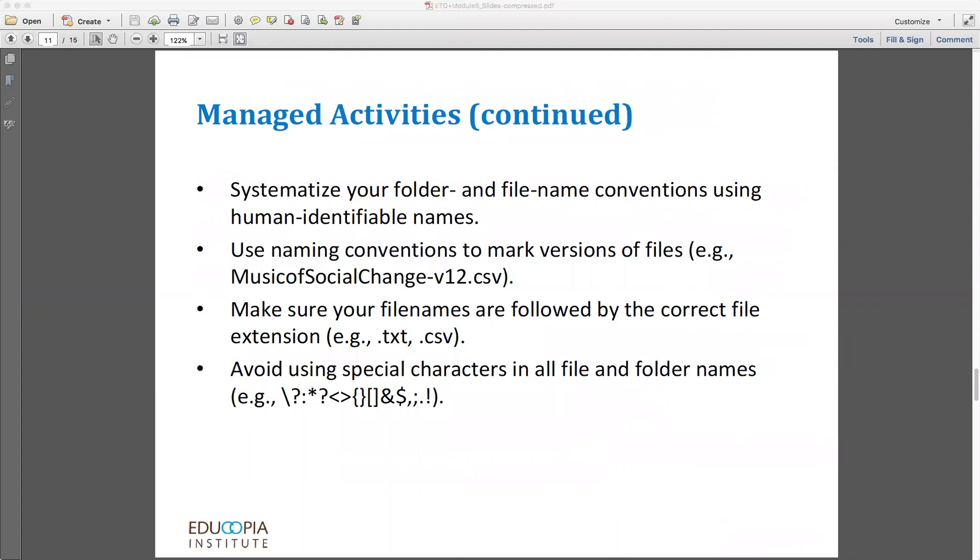You can also use naming conventions to mark different versions of a file. For example, you can use consecutive numbers to track a file through all its edits and revisions. So instead of just 'musicofsocialchange.txt', maybe it would be 'musicofsocialchange-b12.txt' — that would let you quickly sort through a set of files to find the version you're looking for. Also make sure that your file names are always followed by the correct file extension. If it's a text file, it should say .txt, .doc, or .docx; if it's a comma-separated values file, it should say .csv. This gives both you and your computer signals regarding what software package can be used to open the file.